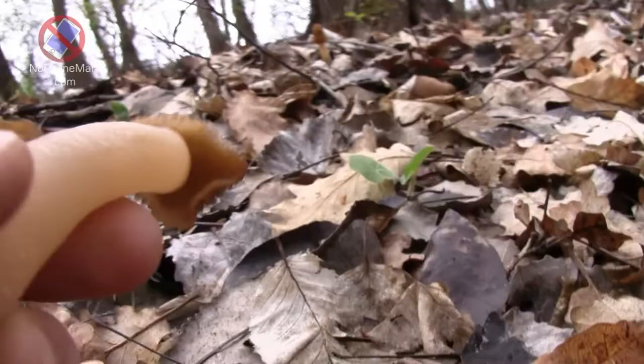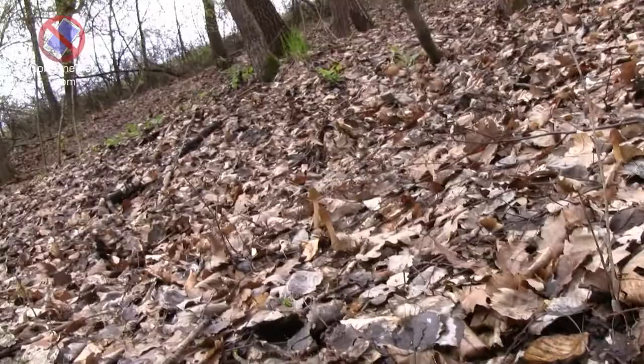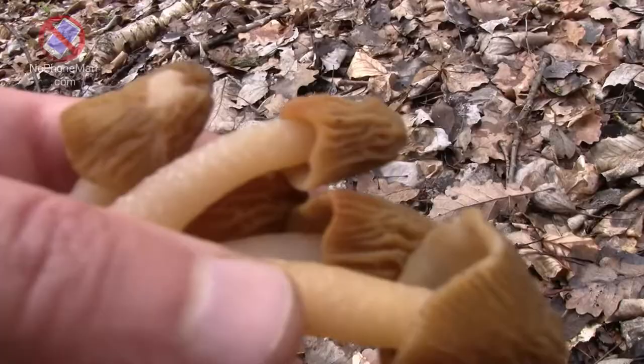Early morels like deciduous woodlands, and when the mycelium begins to produce fruiting bodies, they only appear within that location for up to about 14 days. But if you do get there within that short time window, there's usually a whole bunch of them in a fairly compact area. What that means is that with early morels, you can quickly fill up your bag without the need to walk around and look.